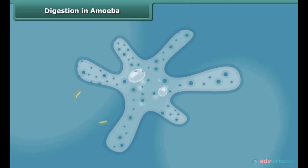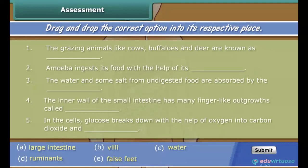By this you can say all animals have the same basic process of digestion. Let us check your knowledge — drag and drop the correct option into its respective place.